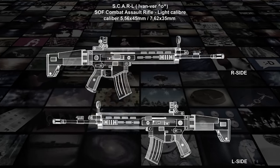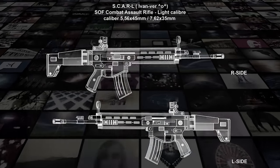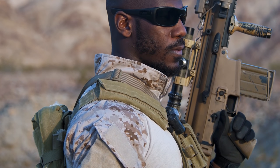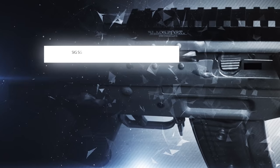The SCAR-L is chambered in a 5.56x45mm NATO cartridge, and the SCAR-H fires a 7.62x51mm NATO. After first being developed in 2007, they officially have been used in service since 2009 and continue to gain popularity.